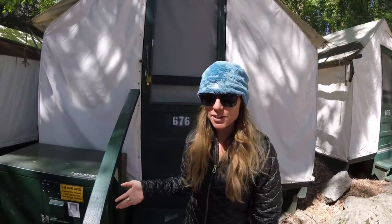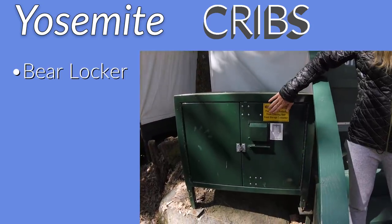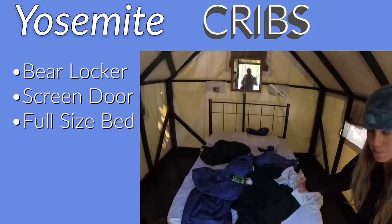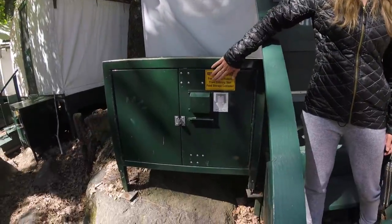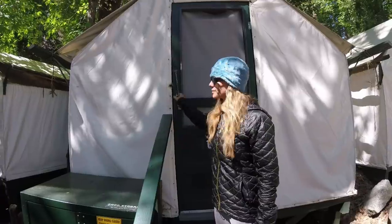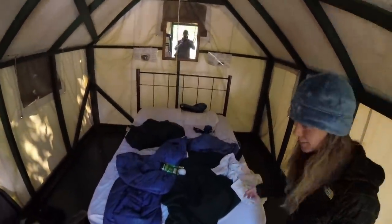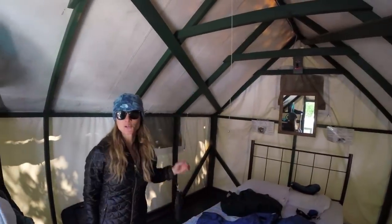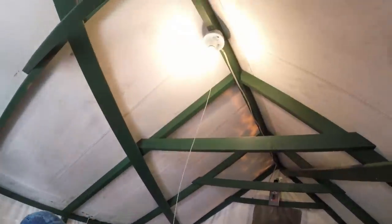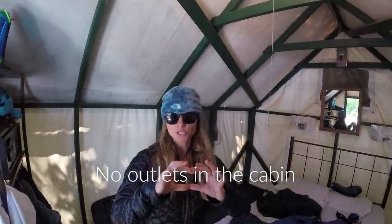This is our cabin while we're in Yosemite. We get a bear locker — protect your food, toiletries, and anything with a scent. Inside: a bed, a safe to store your valuables, and a roof over your head, which is pretty cool when you're camping. You get one light and no electrical outlets, so charge your stuff before you come, bring a battery pack, or you can also charge in the lobby.